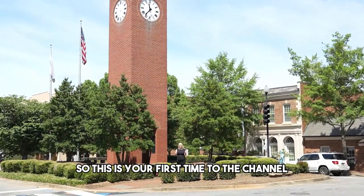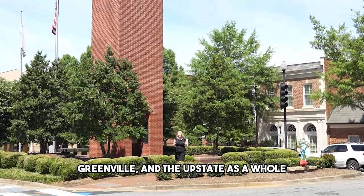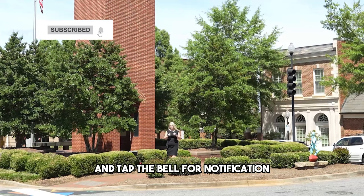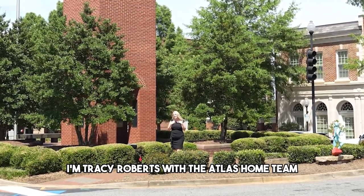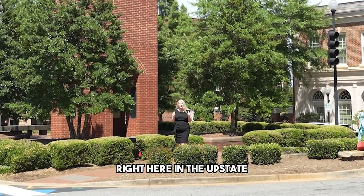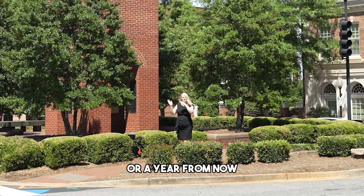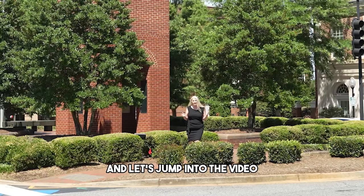If this is your first time to the channel and you want to know everything there is about Spartanburg, Greenville, and the upstate as a whole, make sure you hit subscribe and tap the bell for notifications. I'm Tracy Roberts with the Atlas Home Team and we'd love to help you have a smooth transition right here in the upstate. Whether it's a week from now or a year from now, we want to help you. All of my information is below and let's jump into the video.